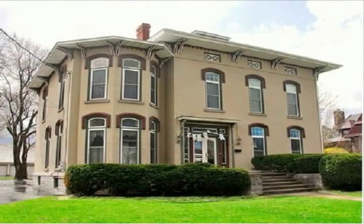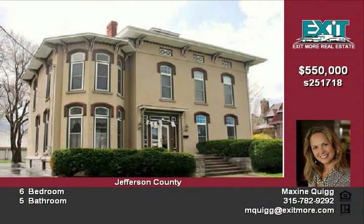This 1860 Italianate Victorian home features six bedrooms, including a master suite and five baths.